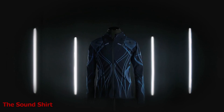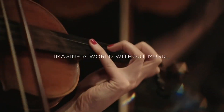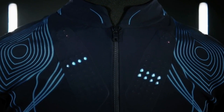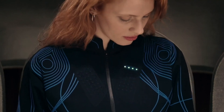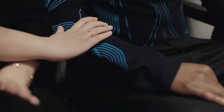The Sound Shirt. Music is a universal language that can touch our hearts and souls — but what if you can't hear it? That's where the Sound Shirt comes in. This shirt is a smart garment that translates sound into touch sensations. It has 30 micro-actuators embedded in the fabric that vibrate according to the frequency and intensity of the sound. It also has a wireless connection to a microphone or smartphone that captures the sound source.